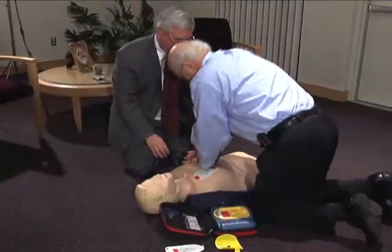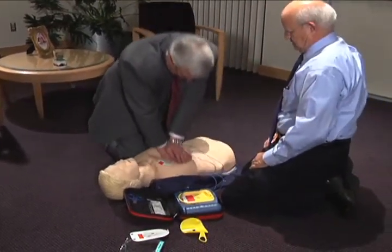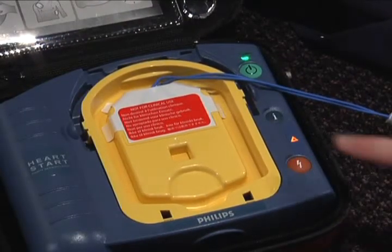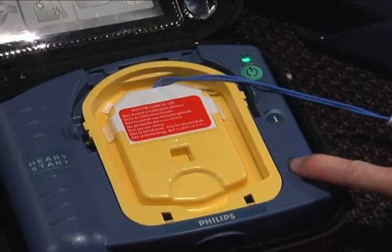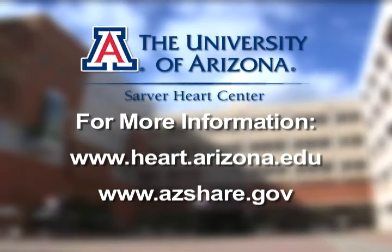While training and practice is useful, you do not have to be certified to provide continuous chest compression CPR or to use an AED. Because of the Good Samaritan laws, you are not at legal risk. Sudden cardiac arrest can happen to anyone, anytime, anyplace, without warning. By knowing continuous chest compression CPR and how to use an AED, you can be a lifesaver. For more information, visit the Sarver Heart Center website at the University of Arizona or the State of Arizona SHARE website.